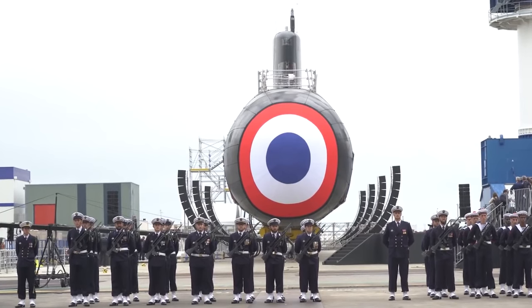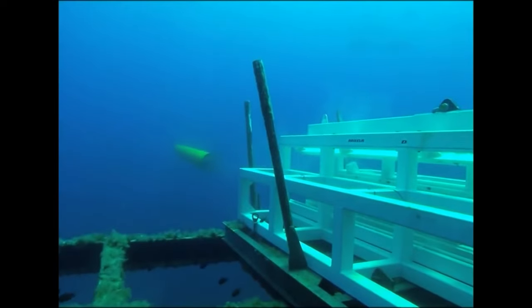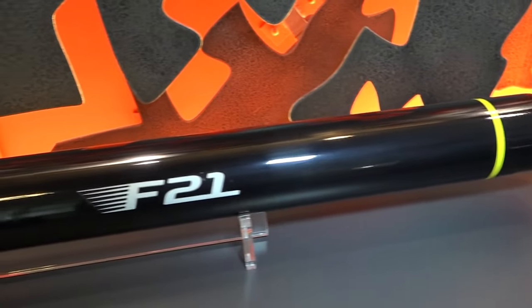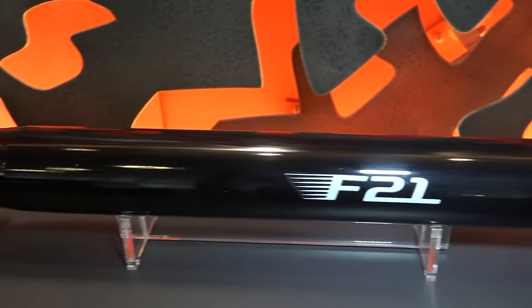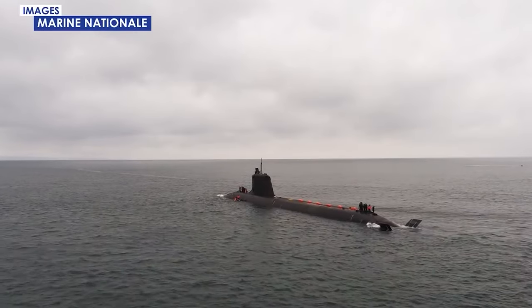The Suffren class's compact structure houses a formidable array of weapons, including naval cruise missiles, anti-ship missiles, and F-21 Artemis torpedoes. It can carry 20 of those torpedoes or missiles, or a mix of both, offering a variety of responses to naval threats.